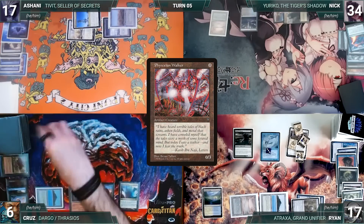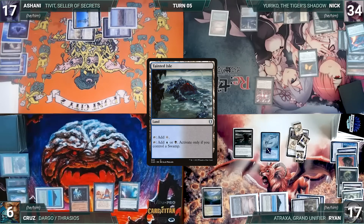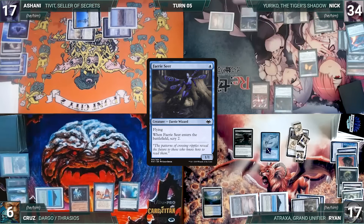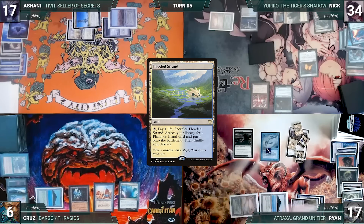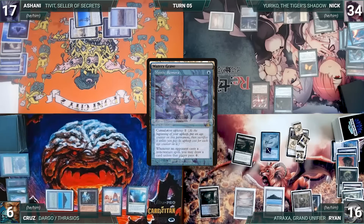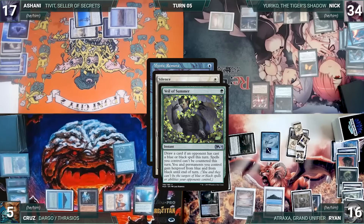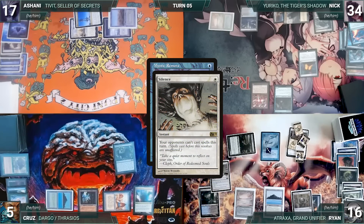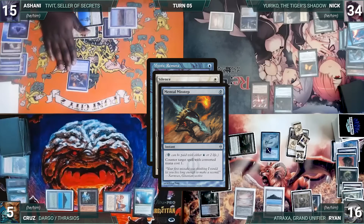During Ryan's upkeep, Remora triggers and in response he casts Silence. In response, Cruz casts Veil of Summer — Ryan draws through Remora. Veil of Summer resolves, and in response Ashani pays two life to cast Mental Misstep targeting Silence. Ryan draws through Remora and Silence is countered. Ryan lets his Remora die and draws for turn. In his main phase he casts Mana Crypt, then Wishclaw Talisman. In response, Cruz casts Mindbreak Trap for its alternate cost, targeting and exiling Wishclaw Talisman.